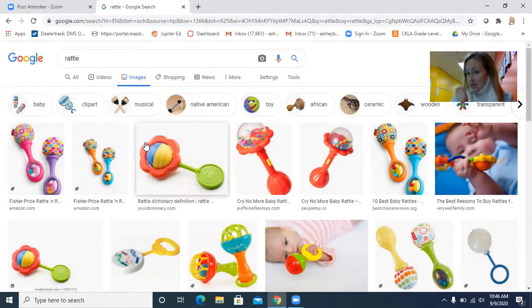A rattle. Who uses rattles? That's right — babies and toddlers. What sense do you think we use for the rattle? We hear it and we see it — that's why babies really like it, those bright colorful colors. We feel it, we touch it. Babies even taste it; they put it in their mouth, and it's okay for babies to do that. So we have five senses and we used all of them: sight, hearing, smell, taste, and touch. All our five senses work together to help us understand the world around us.